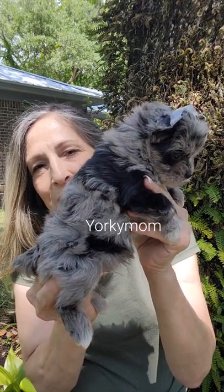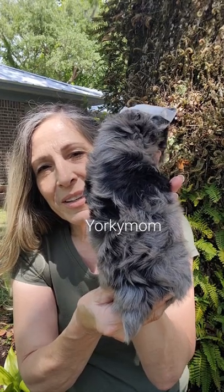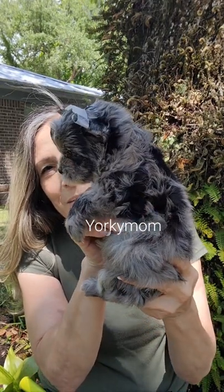You can see how his structure is, how he's built. He's not very long, he's nice and square and short. Look at that, isn't that pretty? Nice markings. We'll take him all the way around so you can see him all the way.